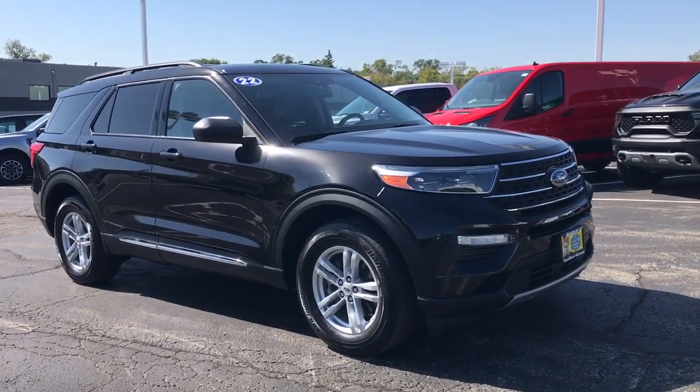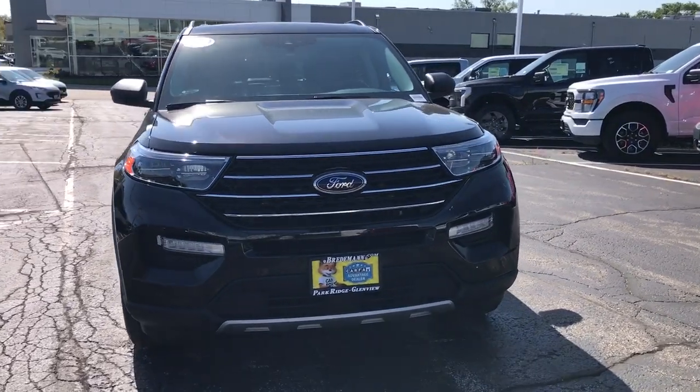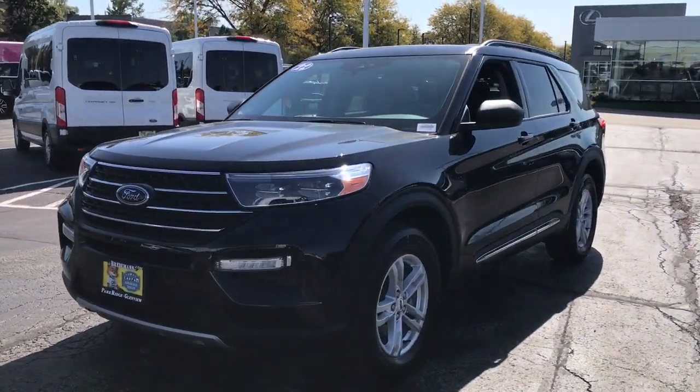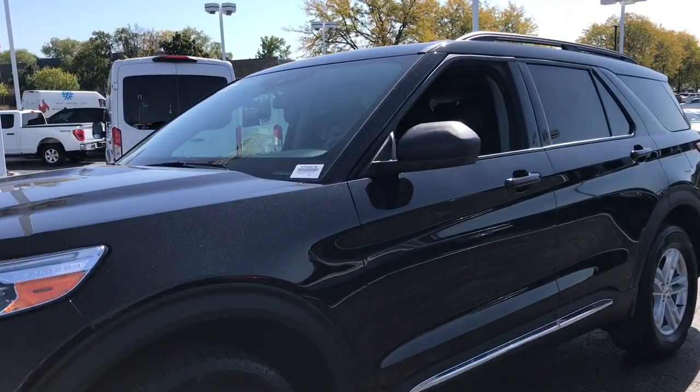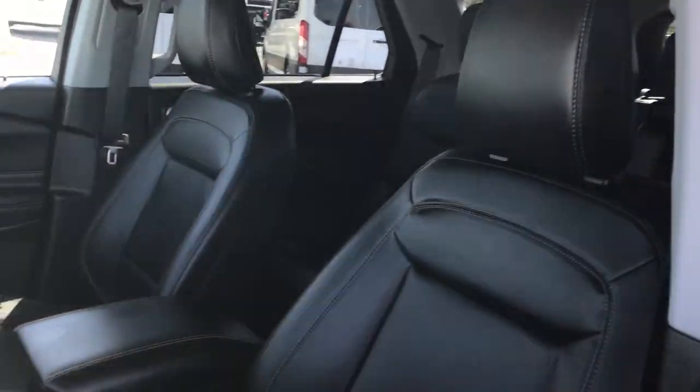You just found the 2022 Ford Explorer. This vehicle is an outstanding buy with fewer than 25,000 miles on the odometer. Answer the call to adventure in this Ford Explorer, the midsize SUV with a commanding presence and technology that lets you customize your driving experience.